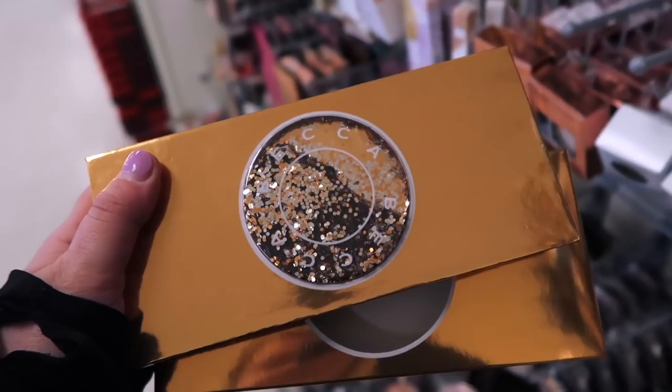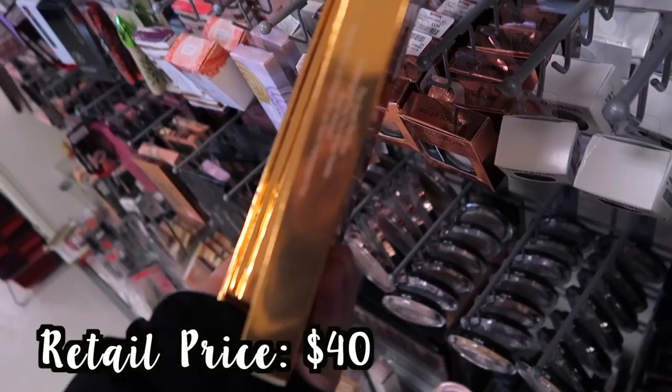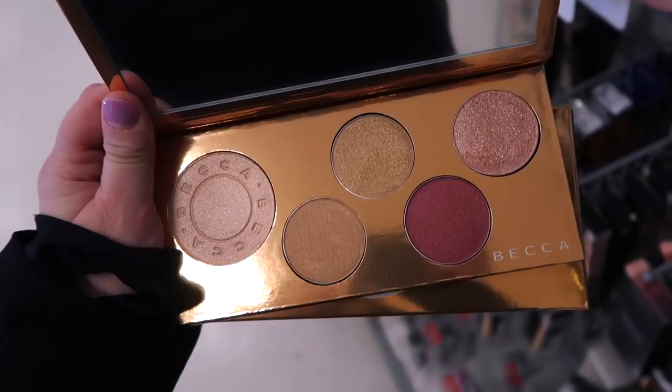After not really finding a lot today, this is definitely the amazing find of the day — I'm so excited. This is from Becca, it just came out for the holidays a few months ago. It has this beautiful sequins design on the top and it's called the Pop Goes the Glow Face Palette. I cannot believe this is here and at a decent price — $16.99. The inside looks like mostly highlighters and then a couple blushes. I'm pretty sure champagne pop is the one on the left.